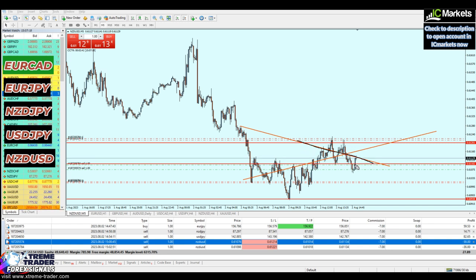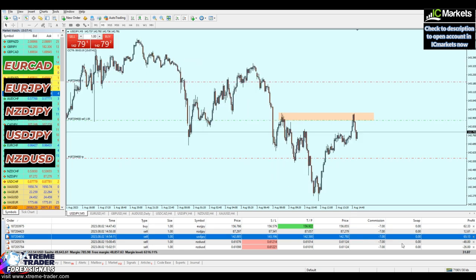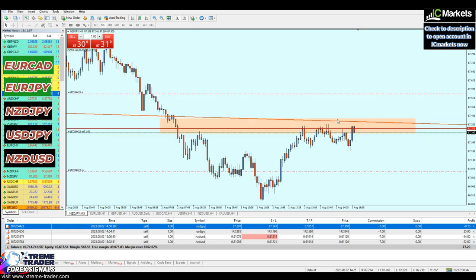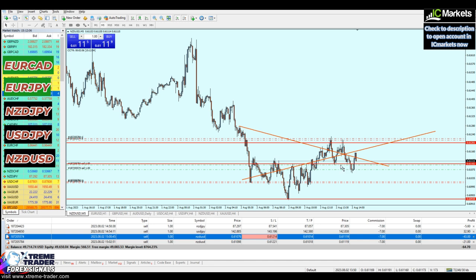By continuing to analyze even when a trade goes against me, we can find where the actual reversal will happen. We have two options: this resistance trend line level, or if not, the market may continue to rise until it respects the previous resistance trend line. If neither works, just close at a loss — that's all we can do. The rest of the trades are running well in profit. EURGPY has already hit the take profit level. NZDUSD — exactly as I said — the next reversal occurred right on that resistance trend line. Always continue analyzing; don't rush to close at a loss.